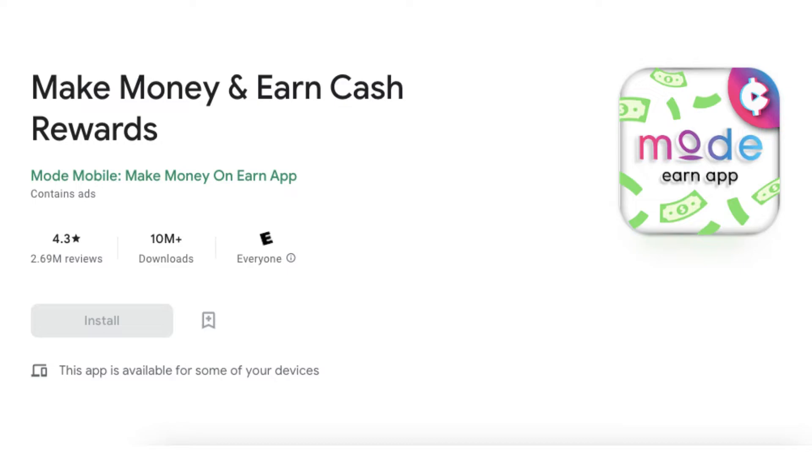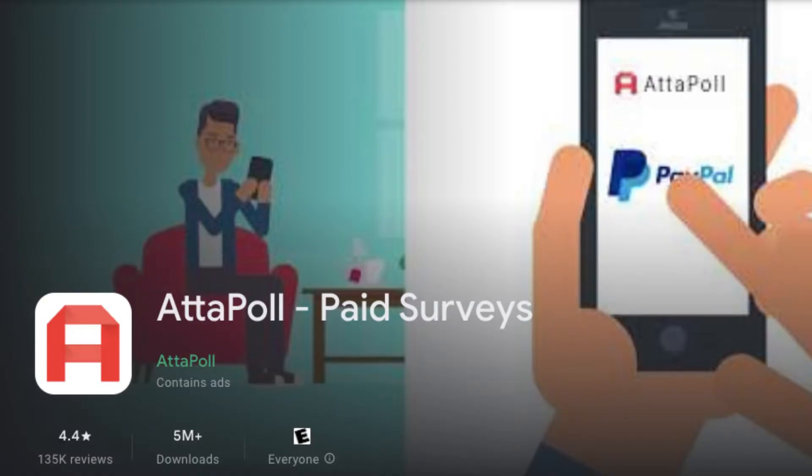Number 2: Add a Poll. Add a Poll is a money-making app that connects you with a wide range of companies and organizations looking for your views and opinions. By taking part in these surveys, you will be helping these companies develop new products and services or improve existing ones. In exchange, you will be rewarded with real cash or free gift cards — including free PayPal cash, Revolut, Amazon gift cards, or any other available gift card.